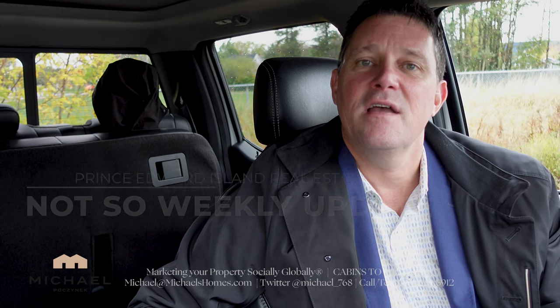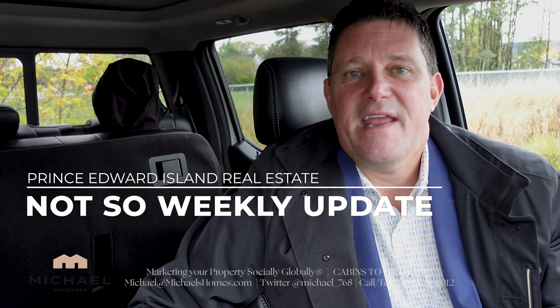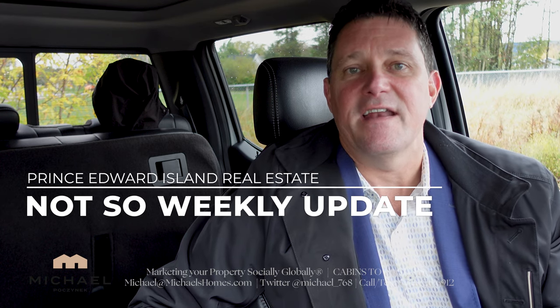Hey everybody, Michael Posnick, Century 21 Northumberland in Prince Edward Island, Canada. Welcome to my not-so-weekly weekly update on PEI real estate.